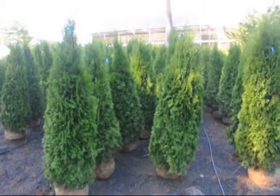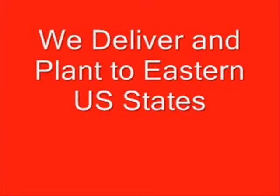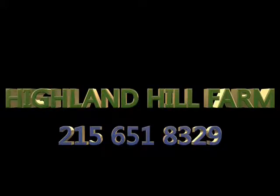We do deliver and plant to US eastern states, and we also have some seedlings and transplants for sale, which we can ship on our trucks or by UPS. We also have equipment that you can borrow to plant our seedlings with, so give us a call.